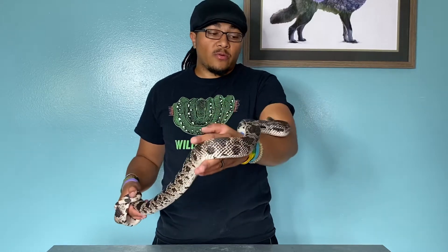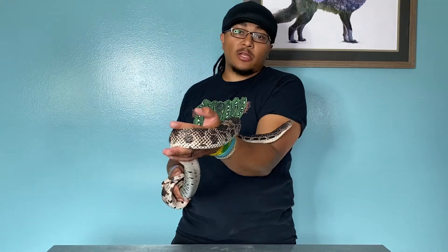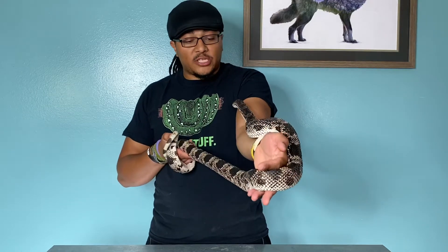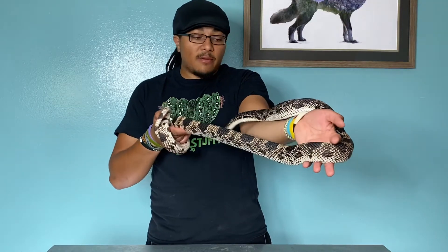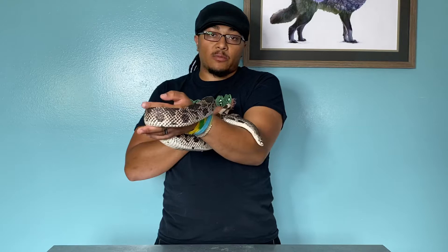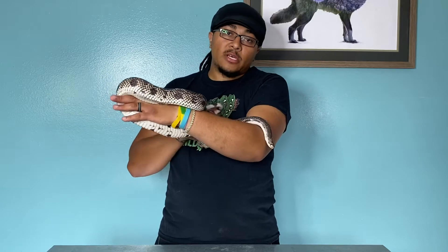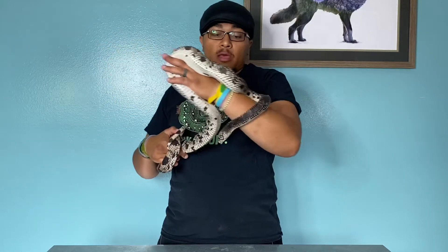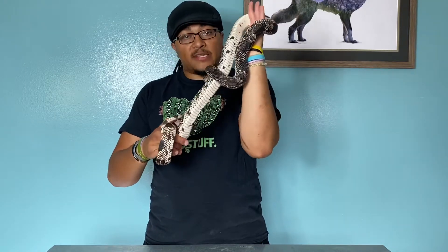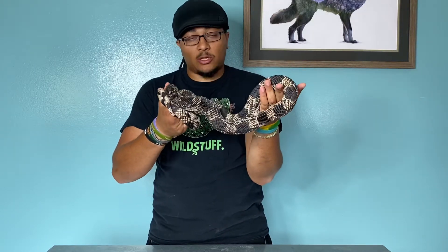Hey everyone. Today we're going to do another basic info type video about colubrid snakes. With us today is Shoshone — her name used to be Fritter. She is a northern pine snake. I decided to go with a naming theme for my North American colubrids, using different North American Native American tribes. So, Shoshone. She is of New Jersey locality — they're found naturally there in the pine barrens. And she is a colubrid snake.